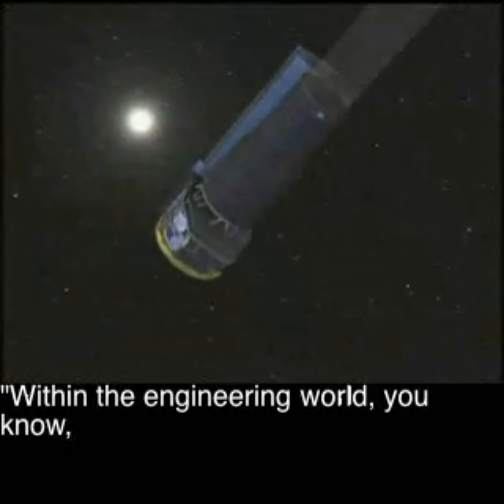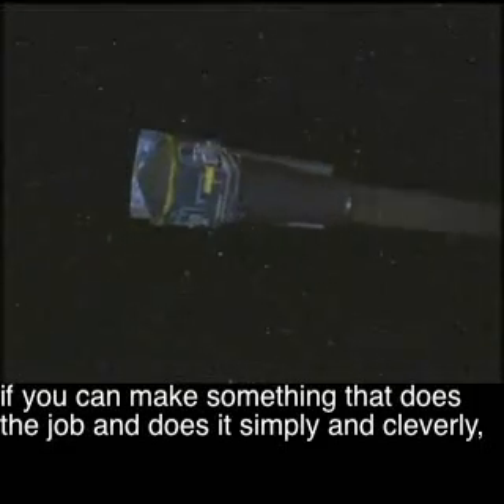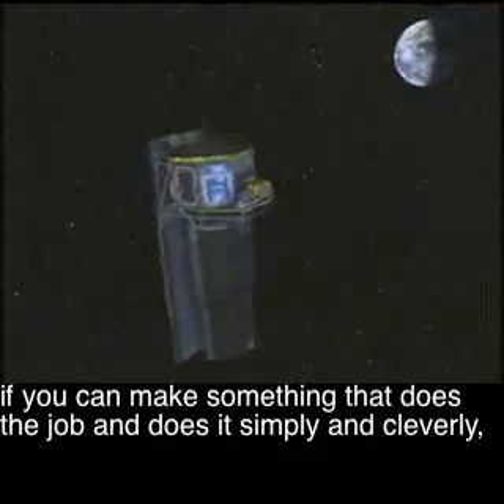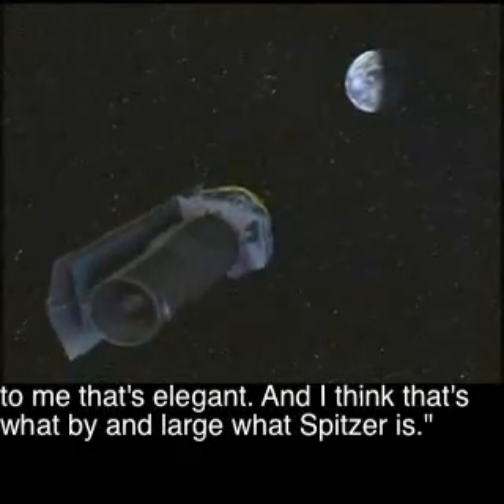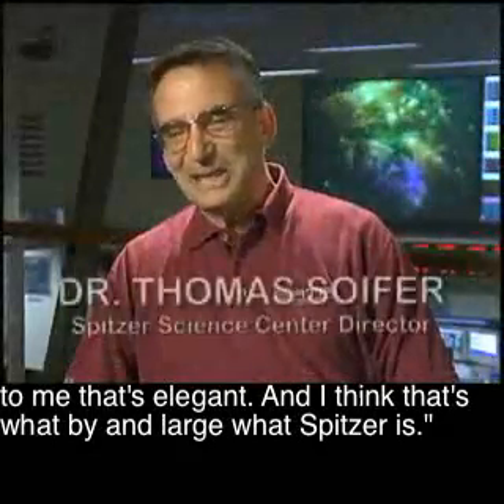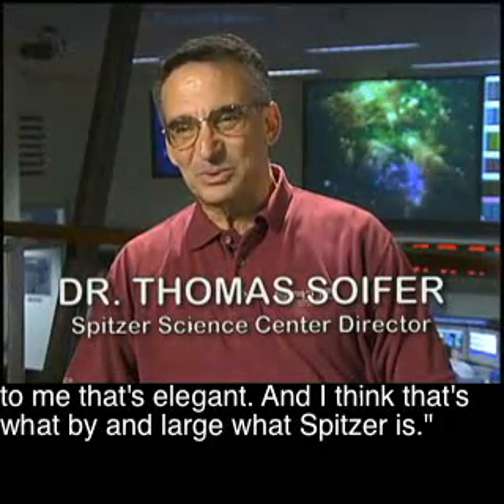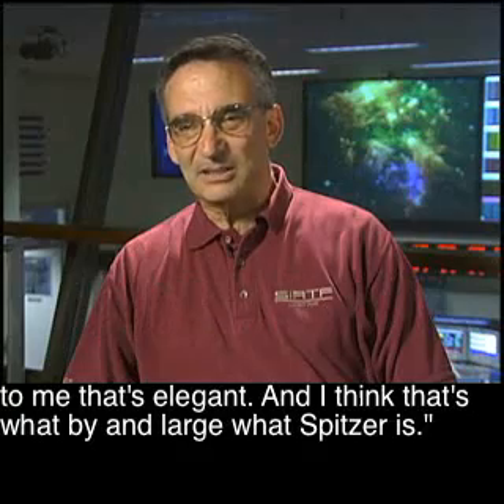Within the engineering world, if you can make something that does the job and does it simply and cleverly, to me, that's elegant. And I think that's what, by and large, Spitzer is.